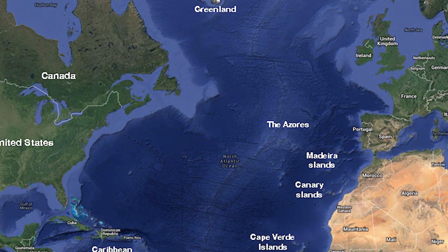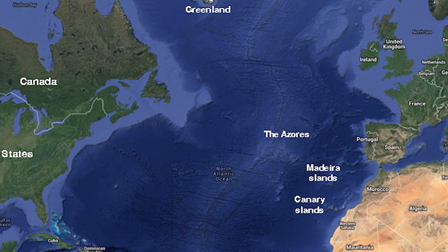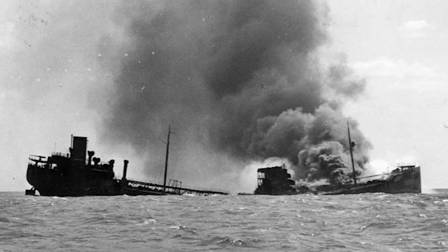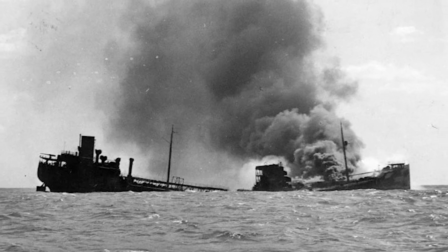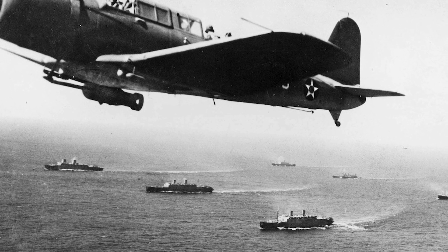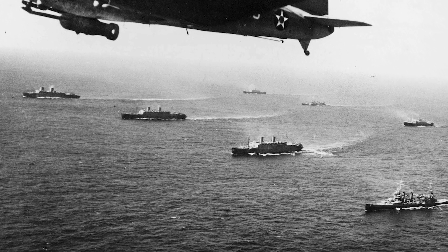A particularly dangerous portion of the Atlantic crossing was known as the Black Pit. Located in the mid-Atlantic, it was an area that did not allow for Allied air cover — truly a no-man's land. Between September of 1939 and May of 1943, more than 70,000 Allied deaths resulted from U-boat attacks in the North Atlantic, many occurring in the Black Pit. In 1942, Allied losses had reached their peak, with 1,664 ships being sunk.